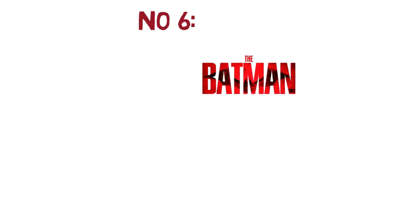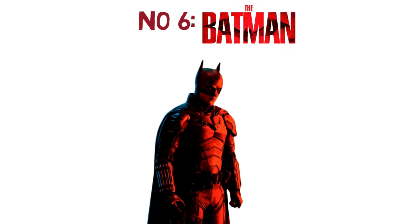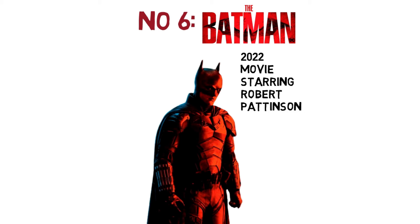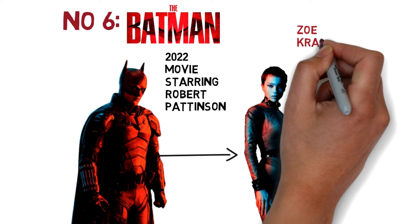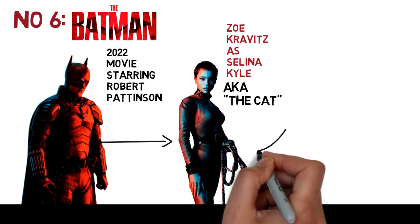And currently, the latest version of the couple can be seen in the 2022 movie The Batman, starring Robert Pattinson as Gotham's vengeful vigilante and Zoe Kravitz as Selina Kyle.